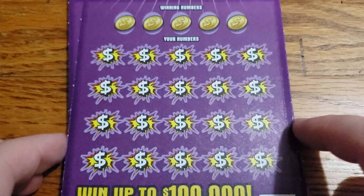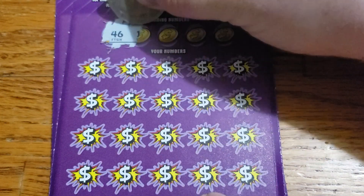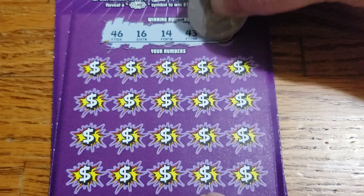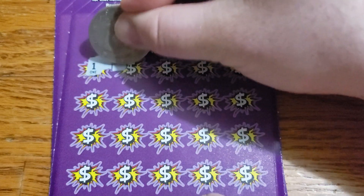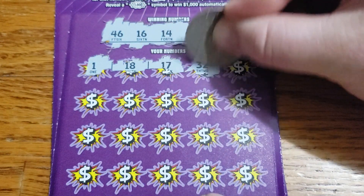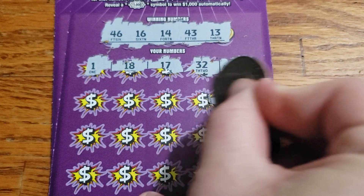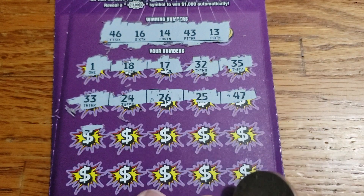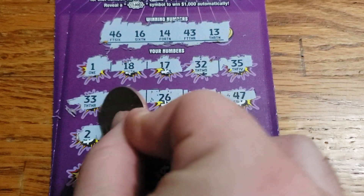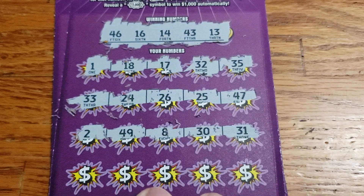Moving on to ticket 24. We got 46, 16, 14, 43, 13. Then 1, 18, 17, 32, 35. Then 47, 25, 26, 24, and 33. We got 2, 49, 8, 30, and 31.